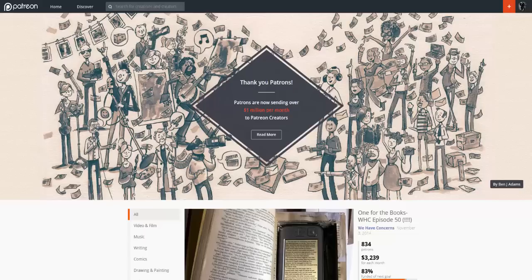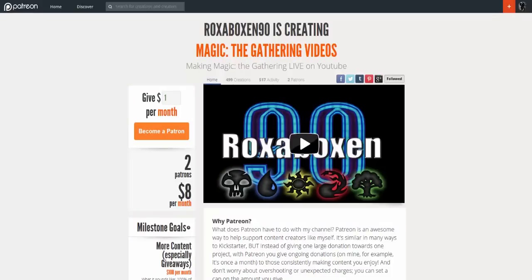I'm going to run through three other channels that are currently on Patreon — ones that I really look up to. Roxaboxin90 just moved over here and has very nice polished content, talking about pretty much everything Magic-related. I'm glad to see him over here. If you haven't checked out his YouTube channel, you definitely should — he is one of the better Magic YouTube channels out there.